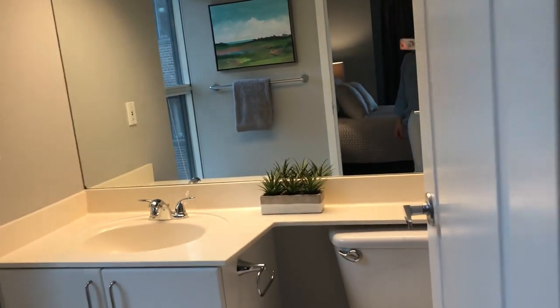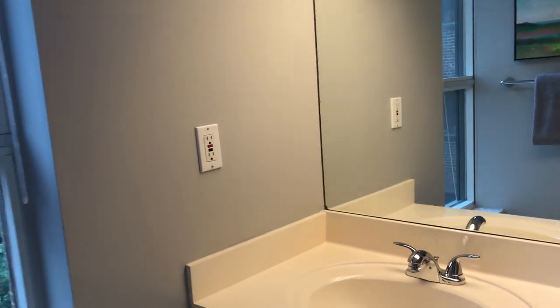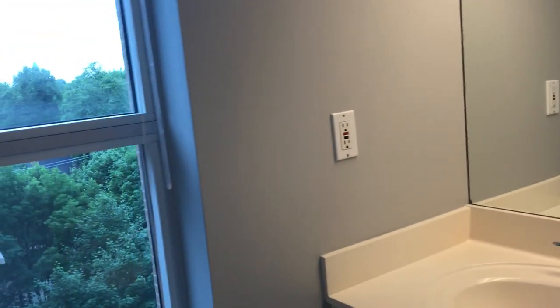Here's the master bath — nice light, and it has a great view too. It's got a nice big mirror and deep soaker tub, with ceramic tile.